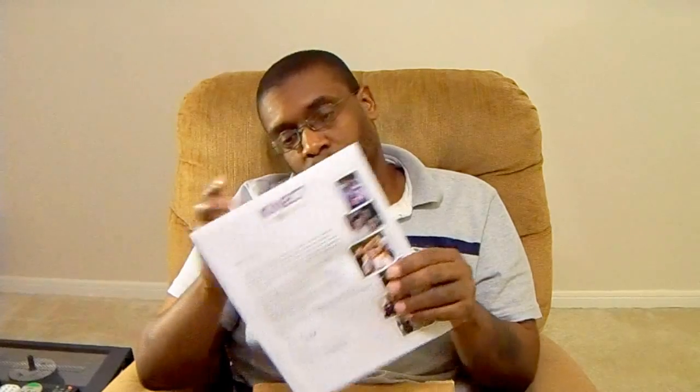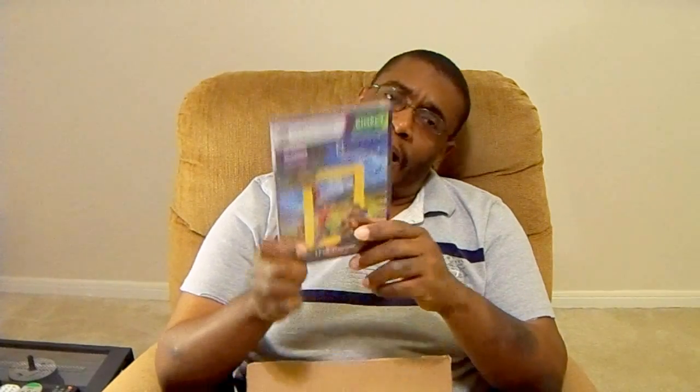Let's go ahead and see what this is. There you go — Kinect. So there are two Kinect games in here. So what we got: the first one is Nat Geo.